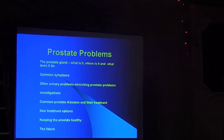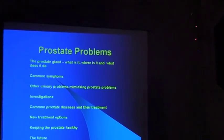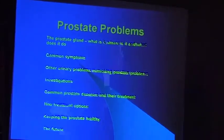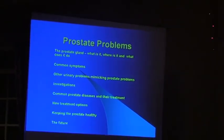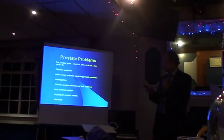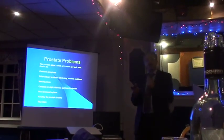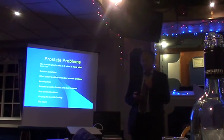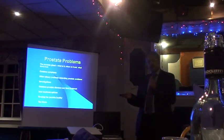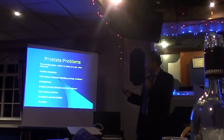I'm going to structure my talk along these subjects: the prostate gland, its anatomy, what does it do, where is it, some of the common presenting symptoms, other urinary symptoms which can mimic prostate problems — and I get a lot of referrals where I can reassure patients they do not have a prostate problem — the typical investigations that are needed, some of the common prostate diseases. I'll be concentrating more on benign prostate enlargement and prostate cancer, some of the newer treatment options, how possibly to keep the prostate healthy, and some of the future developments.